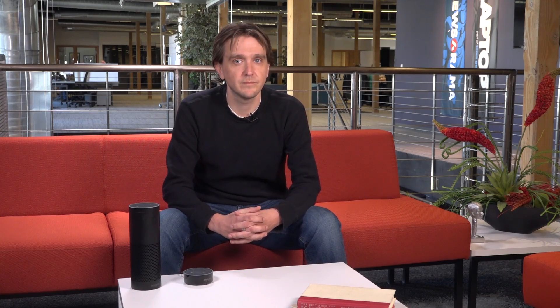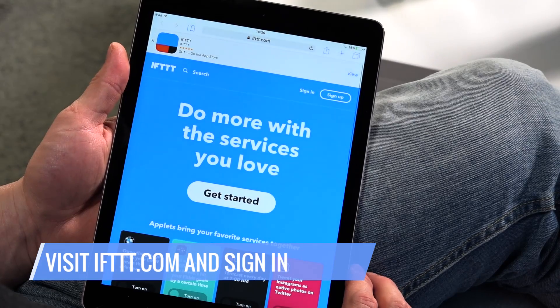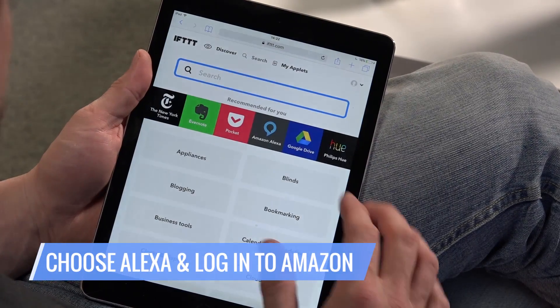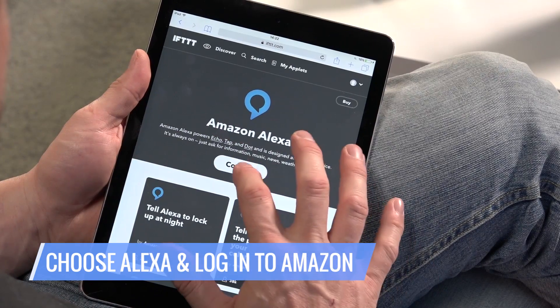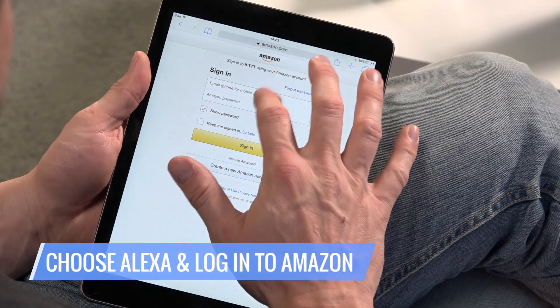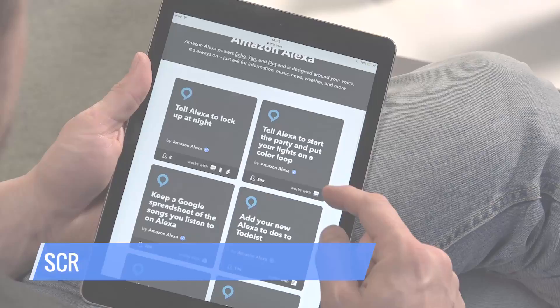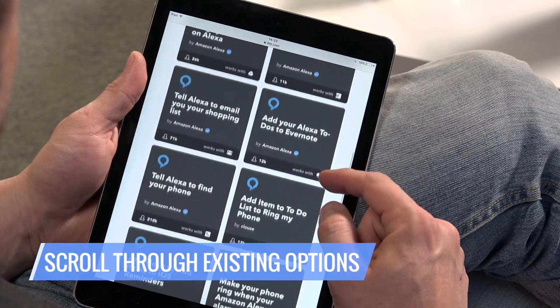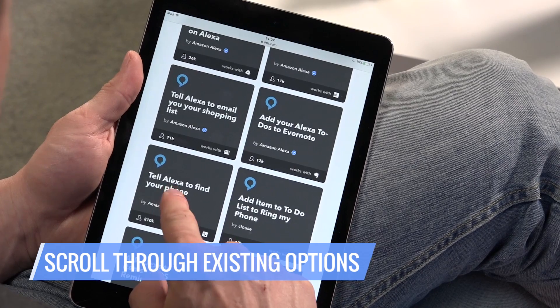Here's how you do it. Visit IFTTT.com and sign in. Click Amazon Alexa from the channel's homepage. Enter your login information for your Amazon account and click Sign In. Scroll down and browse through existing user-generated recipes for Alexa. When you find one that fits your needs, click it.